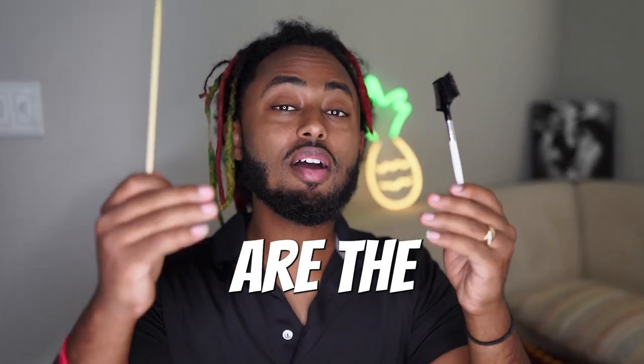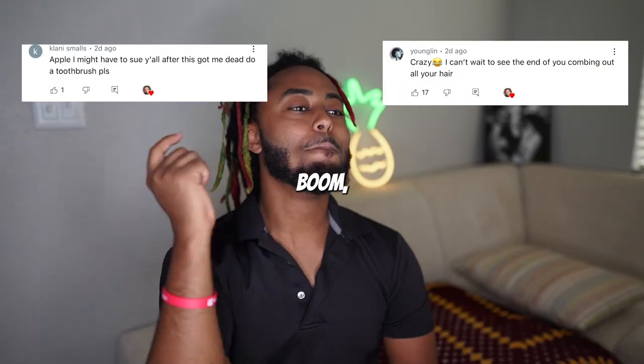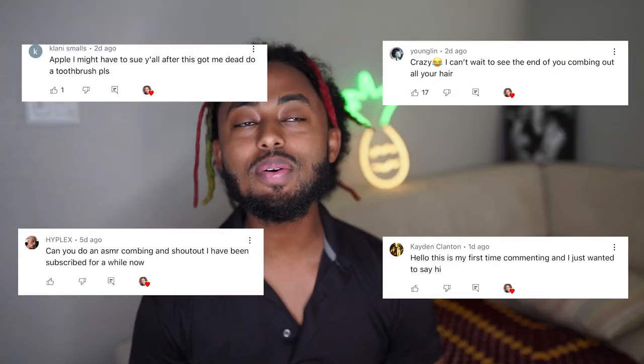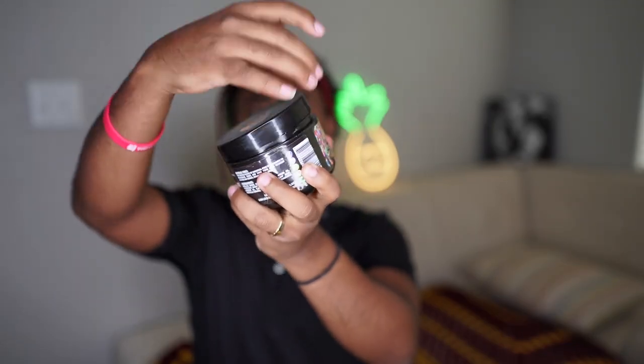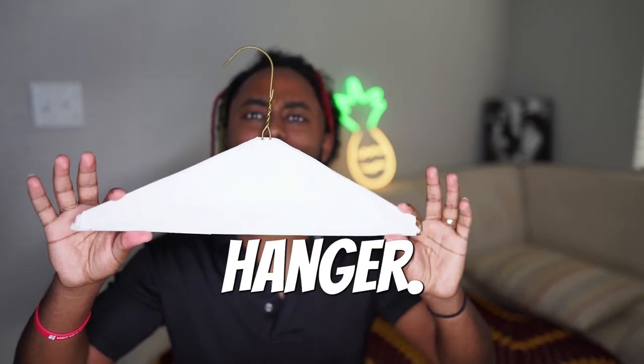Here are the shoutouts for the people that have been commenting and subscribing to my channel. These are some of the upcoming methods that you guys should be looking out for on YouTube Shorts and TikTok — we got door hanger, or clothes hanger, or just hanger.